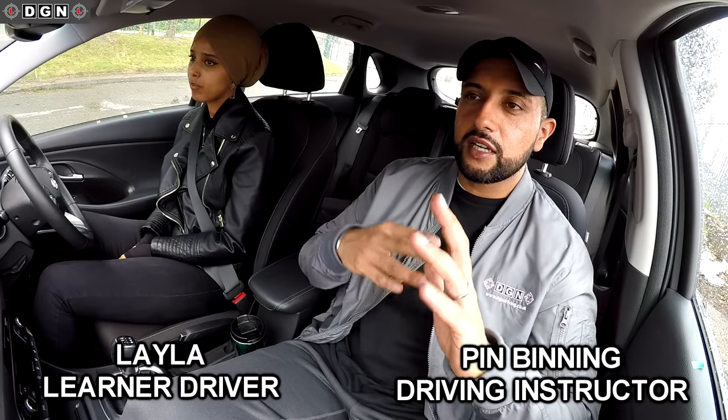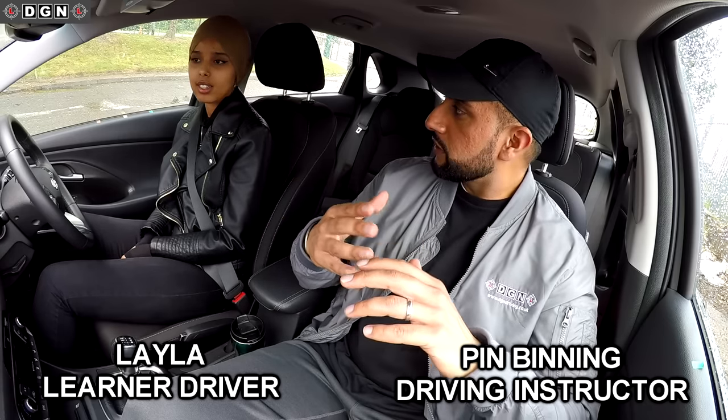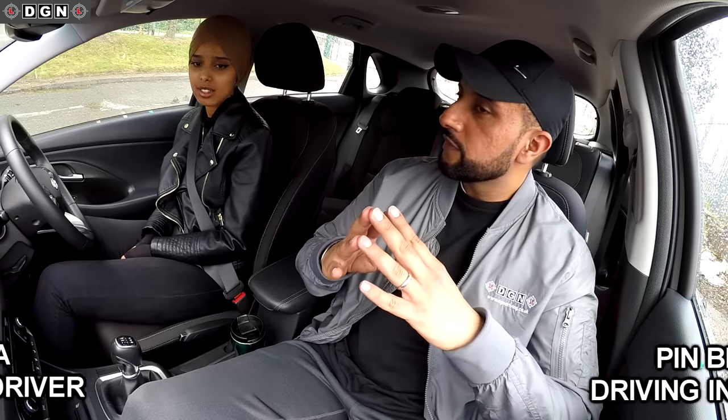Hey guys, welcome back to another video. So today we've got another mock test and today we have Leila. So Leila, tell us a bit about your driving. I've done about 18 lessons in two hours — so that's 18 hours in total. And you've got your test booked on the 6th of July. And obviously you've got an emergency test booked as well.